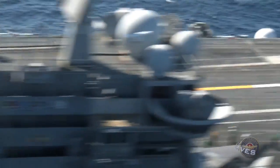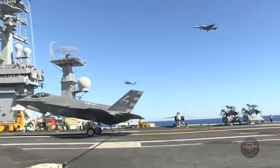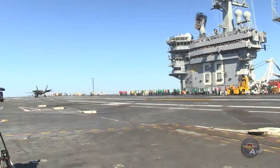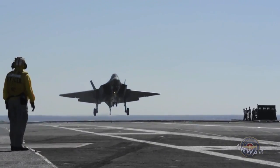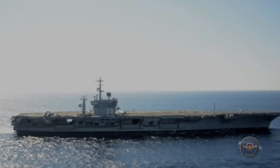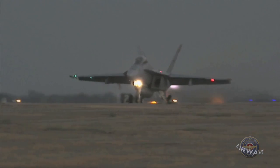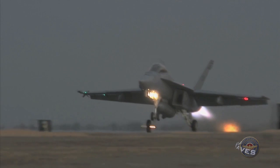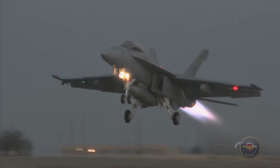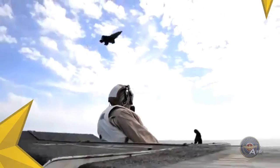Test teams from Naval Air Station Patuxent River used two F-35C aircraft to perform a variety of test operations to better understand how well the aircraft operates in a shipboard environment. The fifth-generation F-35C will deliver an unprecedented stealth at-sea capability to carrier aviation and complement the capabilities of the F/A-18E/F Super Hornet, which currently serves as the Navy's premier strike fighter. The F-35 is scheduled to be delivered to the fleet in 2018.